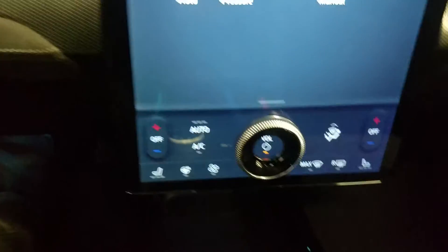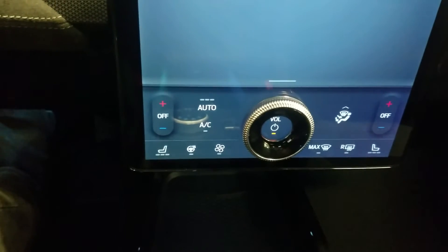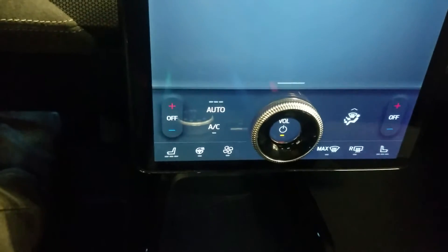Below that is our climate control area which provides air conditioning as well as heating for the entire cabin. Alongside that we have heated seats, cooling seats, as well as a heated steering wheel.